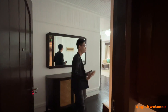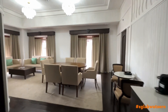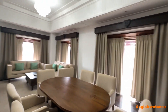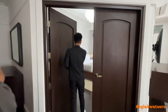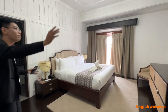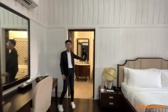So this is our presidential suite, sir. Wow, this is the presidential suite. After entering our bedroom, sir, we do have a king-sized bed with a 75-inch smart TV. And the unique thing about our presidential suite, sir, it has a jacuzzi.